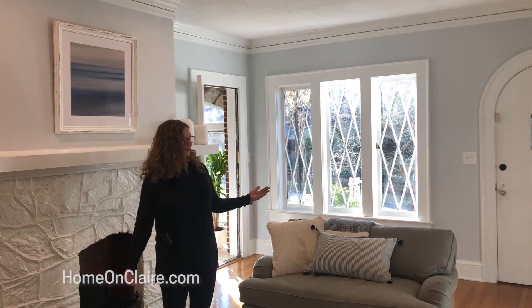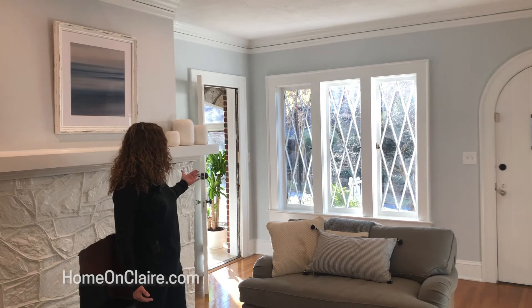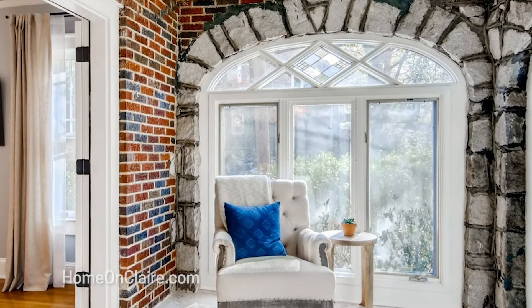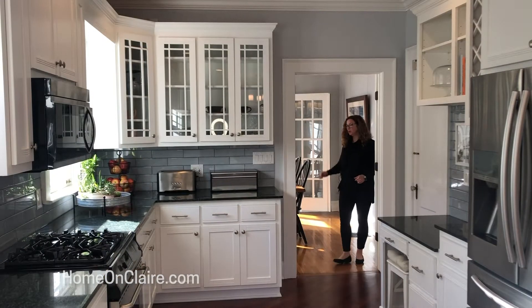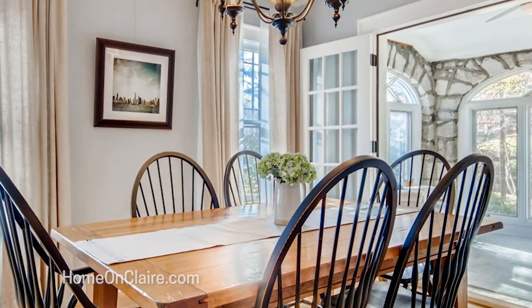We are entering through the living room and you can see these gorgeous, really unique windows entering into a beautiful sunroom. All of the space is just flooded with light. Just off the formal living room is this beautiful separate dining room, perfect for entertaining dinner parties.